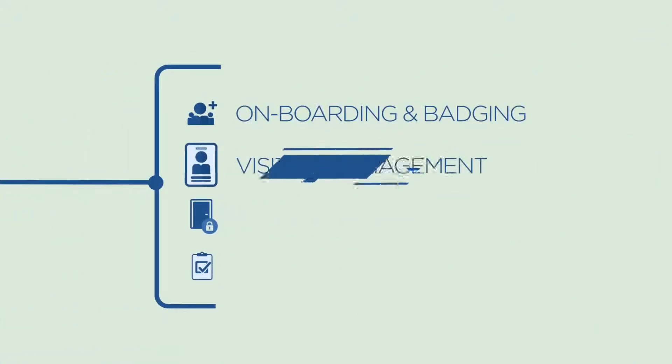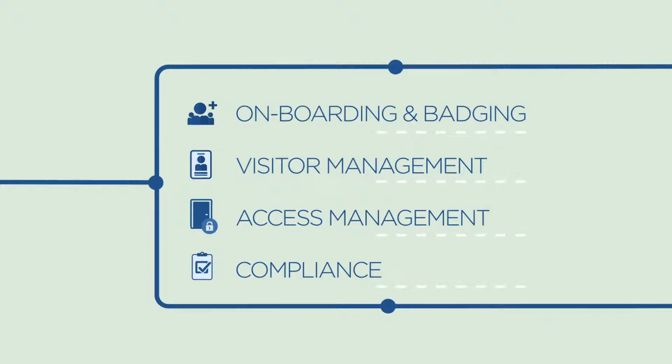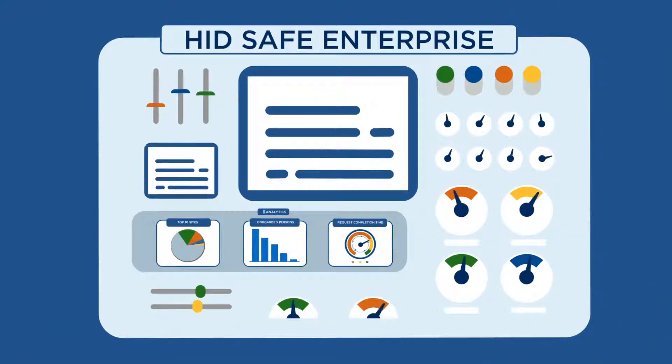Where onboarding and badging, visitor management, access management, and compliance involve stakeholders across different departments and systems, HID Safe Enterprise brings those together so all of your identity management tasks work in harmony.